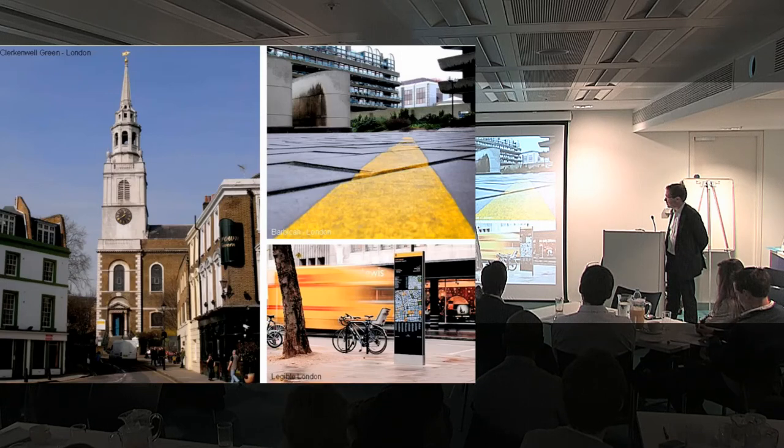Soulless housing estates — if you actually need to direct someone to get from one end of a housing estate to the other, what are you going to tell them? If there isn't a landmark in sight, it can actually be quite difficult to think of ways to explain to somebody where to go.